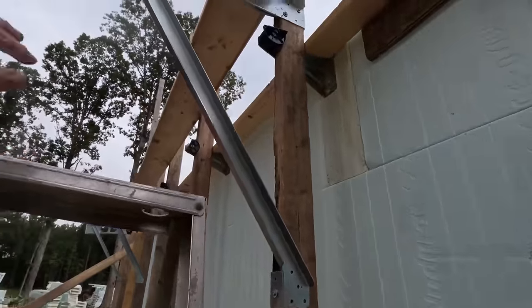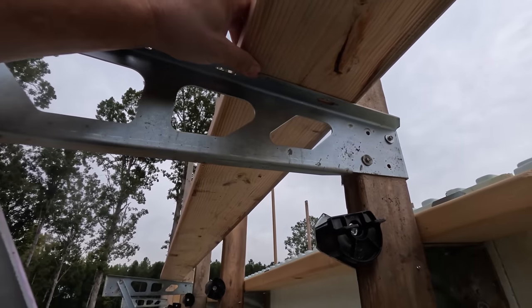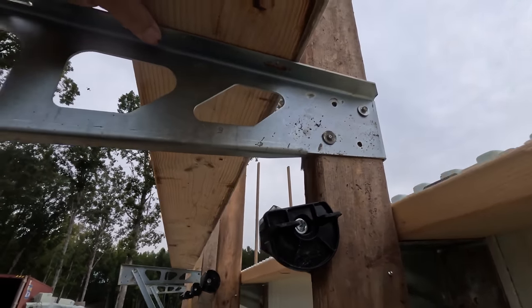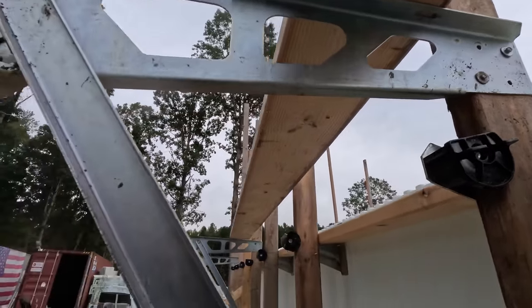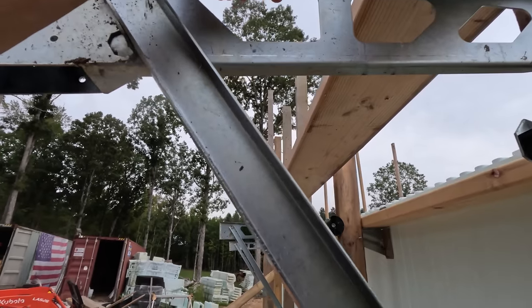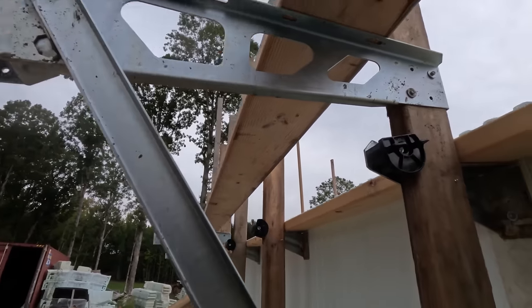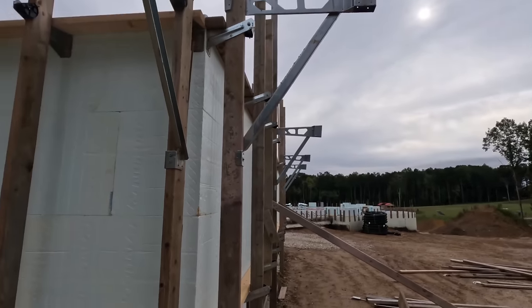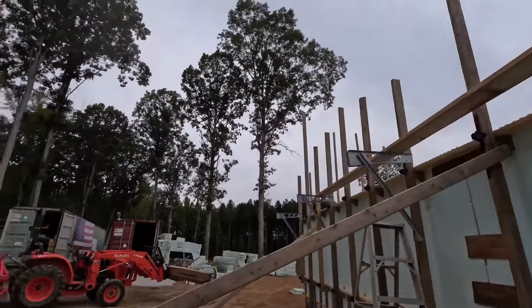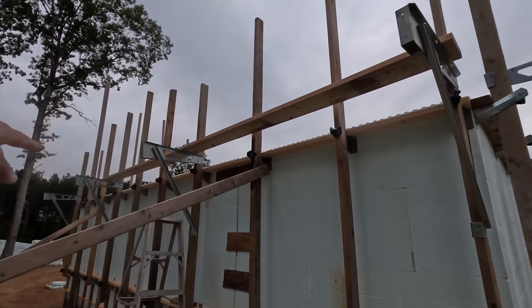I'll run two screws in each spot, get that screwed in, lay another one — I'll probably lay the other one further that way. Then two screws there, and just repeat all the way around. Then I'll find those missing ladders so I have ladders to get up and down and be able to lay the rebar in the next row and stack on up.